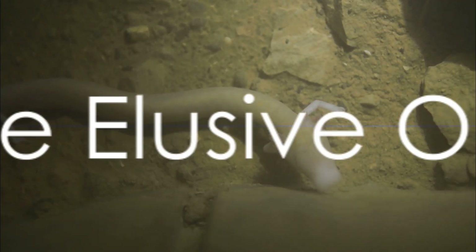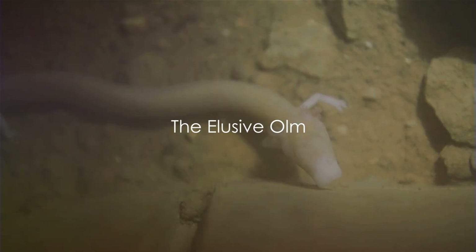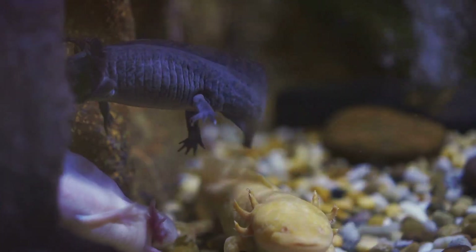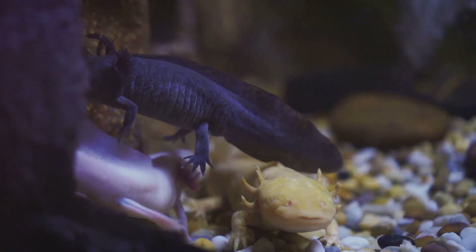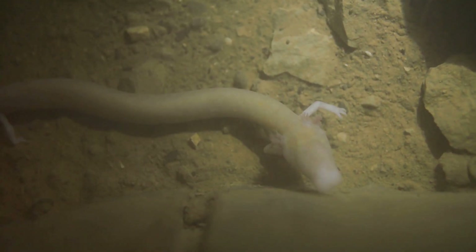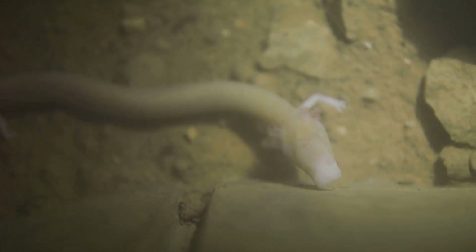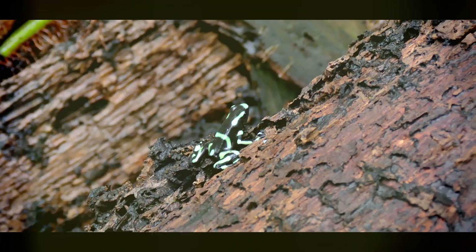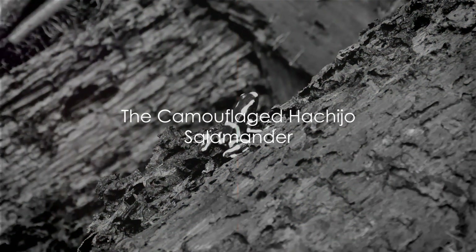From the forests we move to the caves, home to the elusive and captivating Olm. This cave-dwelling salamander, found in the subterranean waters of southern Europe, is a creature of darkness. With its pale, almost translucent skin and tiny, underdeveloped eyes, the Olm is a testament to nature's ability to adapt.